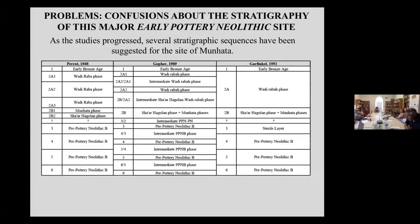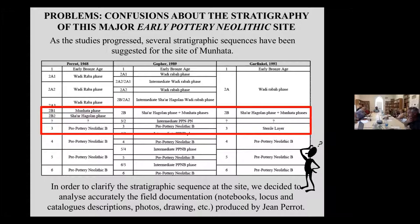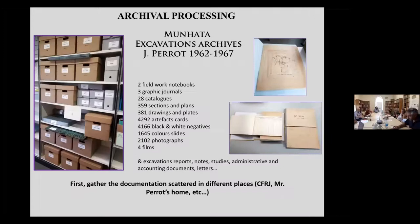When starting to study the pottery remains from the site, there was confusion about which stratigraphic sequence to use. In order to clarify the sequence, it was decided to analyze accurately the field documentation — namely the notebooks, the locus and catalog descriptions, the photos, and the drawings — combining all field documentation produced by Jean Perrault in order to try to clarify the stratigraphic sequence of this major early pottery Neolithic site.